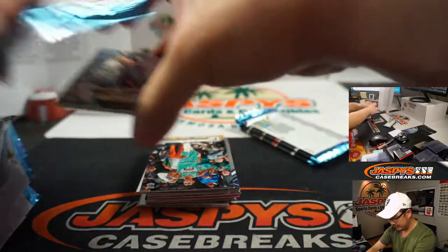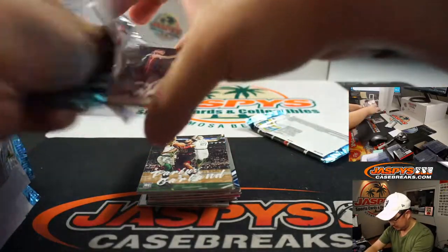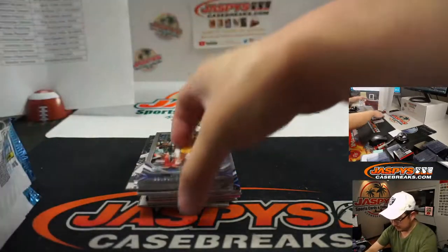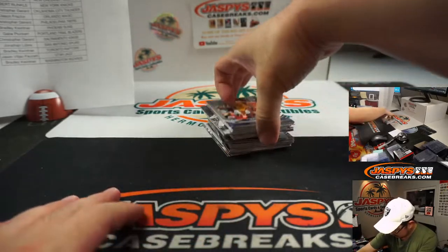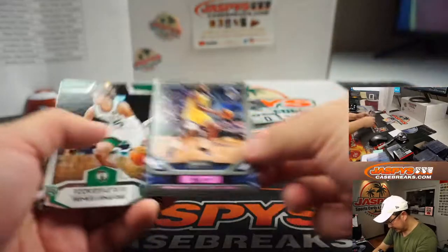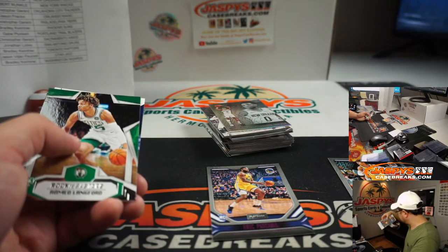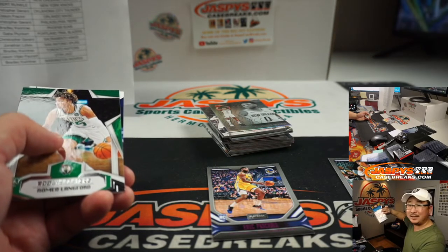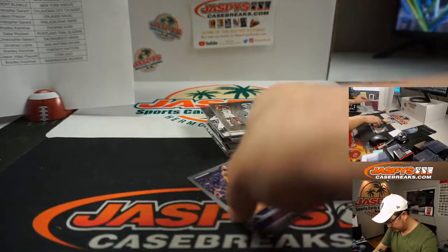Alright. I think these — it's gotta be right. I didn't even look at the box. There's so many different inserts and stuff. Pink Parallels are a Blaster exclusive, and Rookies and Stars inserts are a Blaster exclusive. So let's keep an eye out for those. So here's pink.